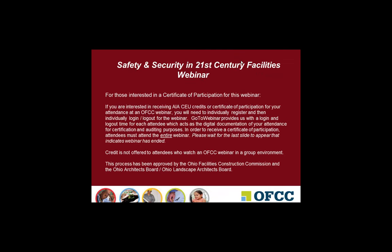We've got a few housekeeping items to go over this morning. For those not familiar with our Certificate of Participation process, please note that if you're interested in receiving AIA CEU units — this webinar has 1.0 HSW points available — or a Certificate of Participation, you need to individually register, log in and log out. We do not issue certificates of participation for those who watch in a group environment. If you want credit, you must watch in an individual environment.